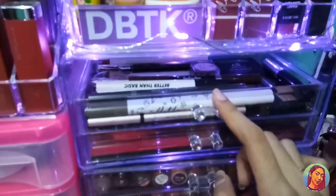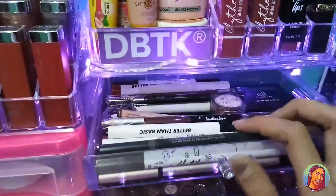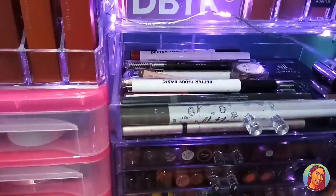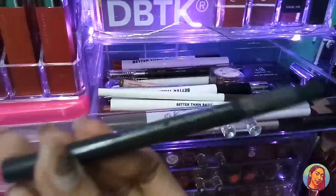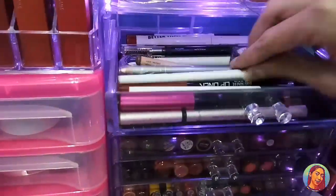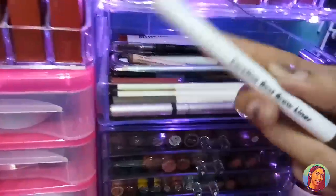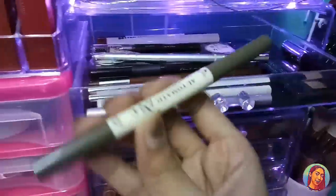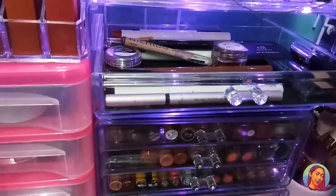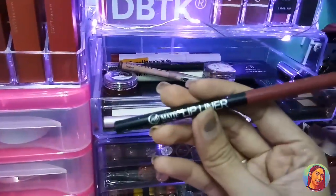Ito ang drawer guys — andito ang aking mga pangkilay, eyeliners, ganyan. Kasi noon naman, kilay is life. Meron ako netong Chris Brow Liner and Brow Mascara — dalawahan siya. And meron ako netong favorite ko, yung Innisfree kong pangkilay. And this is from Blight Cosmetics. Meron tayo netong Caroline Grapp Ink Liner, itong Evie Advanced Fine Line Brow Liner, at meron po tayo netong Lip Liner from Vice. Meron tayo netong Caroline Best Brow Liner in shade Taupe. And ito from Miniso, itong kanilang eyebrow liner.